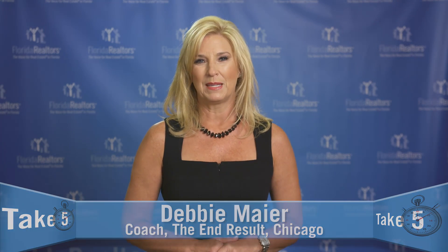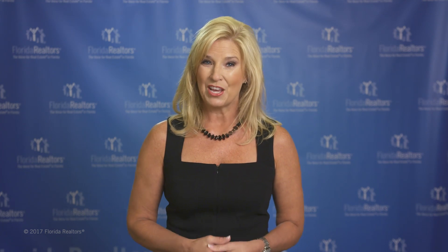Did you know that you could predict a person's personality and behavioral style from a phone call? And that if you don't adjust your presentation to their style, you'll likely find communication issues with that customer. I'm Debbie Mayer, a coach with The End Result in Chicago, Illinois. Let's take five minutes to learn how to better understand how your customer communicates so you can adjust your approach and better read what's going on with them.